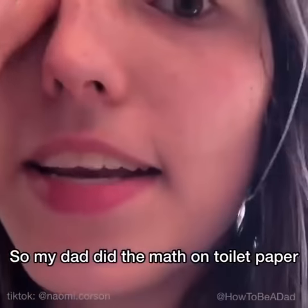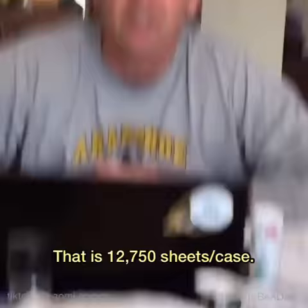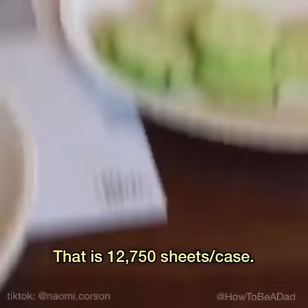So my dad did the math on toilet paper for quarantine. So here it is. Go to Costco — big, huge thing of toilet paper. It has 30 rolls. Each roll has 425 sheets, which is 12,750 sheets per case.